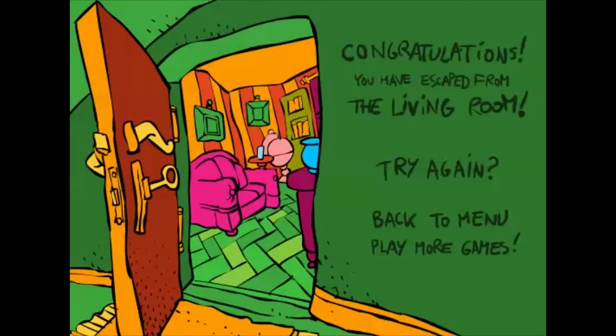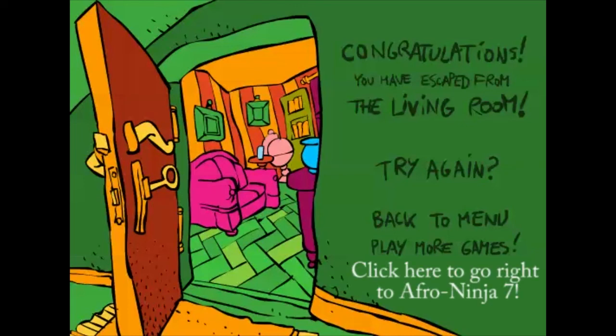All right, there you go — Great Living Room Escape. Pretty great. The next game we're going to play right now is an Afro Ninja game. We haven't done those in a while, so I'm very excited. Let's do it.